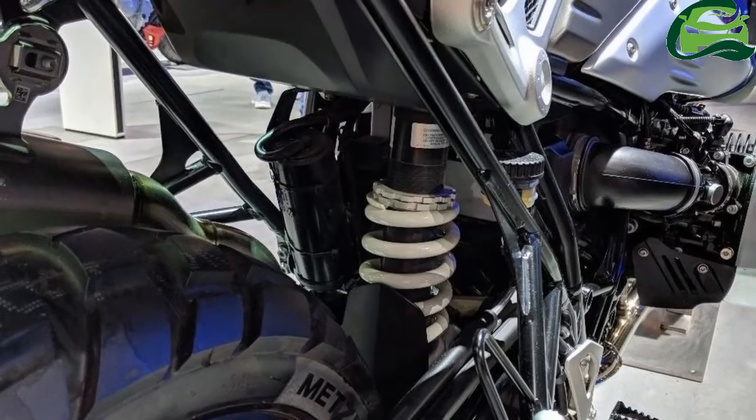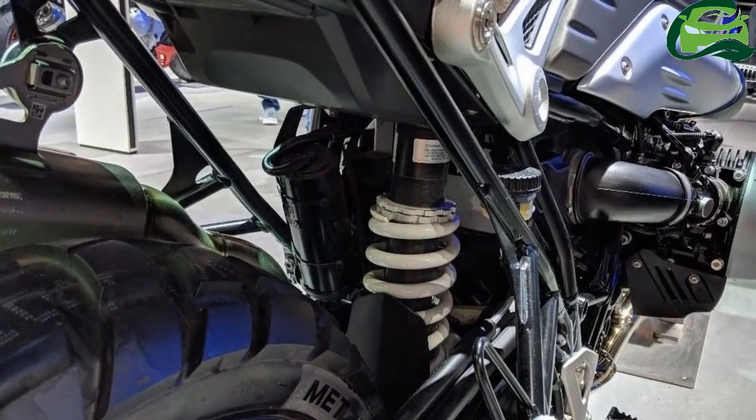Automatic Stability Control (ASC) and ABS are standard.